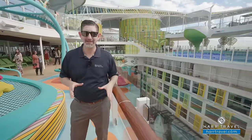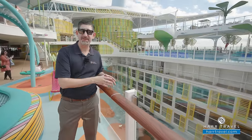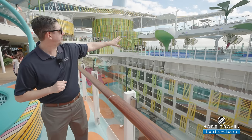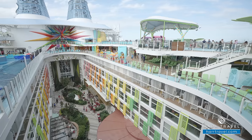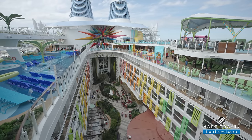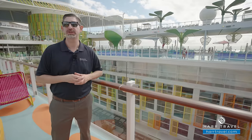It's important to understand that the Icon of the Seas is made up of unique neighborhoods that all have a different style and purpose. Right now, we are in Chill Island — the entire area with the Royal Bay Pool, Cloud 17 up above, the Lime and Coconut, and the Cove is all Chill Island. It's the place where you can enjoy water, relaxation, and putting it all together — the ultimate vacation experience.